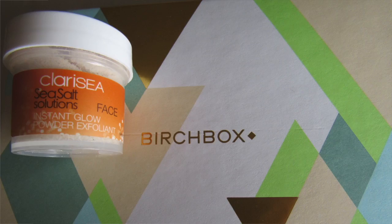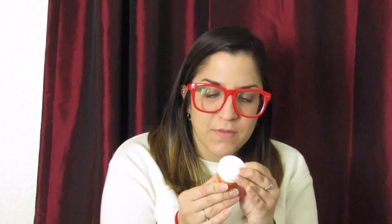Okay, first off — it's a sea salt solutions instant glow powder exfoliant. You mix it with your favorite face cleanser, gently scrub onto skin, then rinse. Oh cool — it actually looks like sand. I'm pretty sure this is sand. I have never used anything like that before.